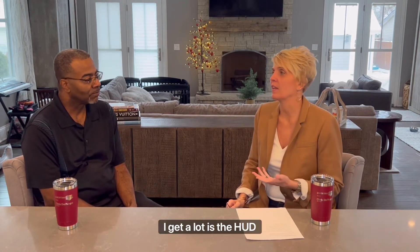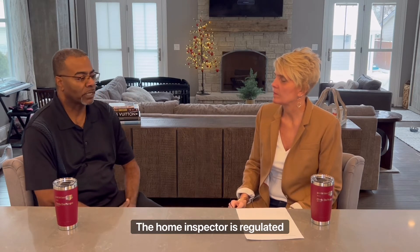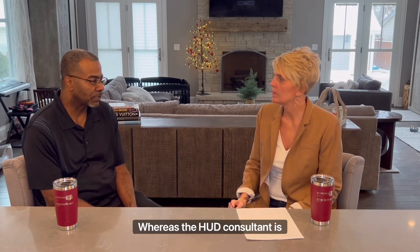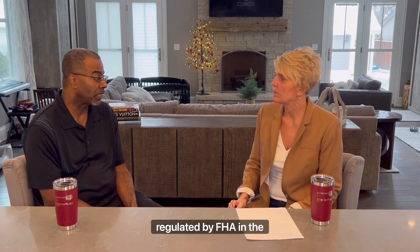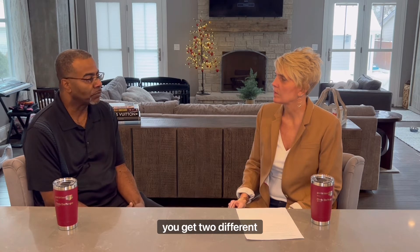First question I get a lot: is the HUD consultant the same as a home inspector? We are two different professionals. The home inspector is regulated by the state whereas the HUD consultant is regulated by FHA and the Department of Housing. We perform similar tasks but at the end of the day they're two different reports.